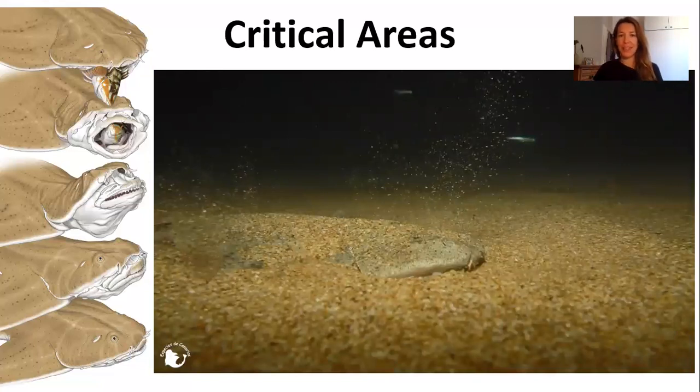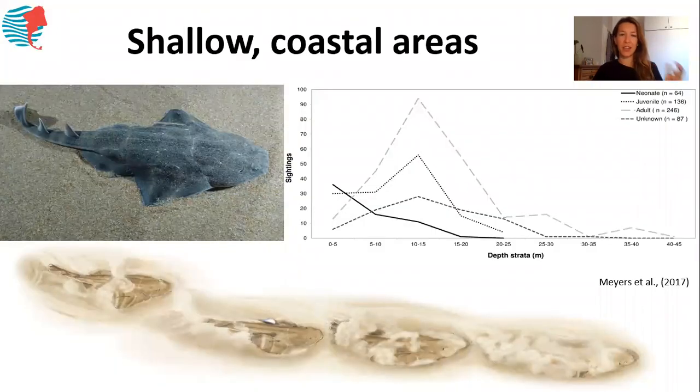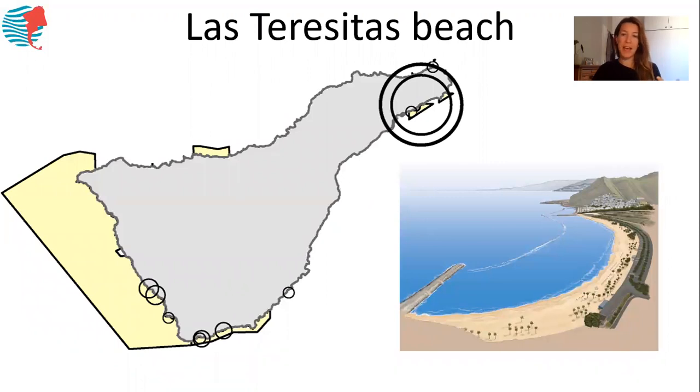We had a close look at nursery areas and how many sharks were actually being reported to us. As you can see in this graph, the thick black line shows the number of sightings and the depth where newborn angel sharks were sighted, and the dotted line shows juvenile angel sharks. It's pretty clear that they mostly occur in the first 20 meters. There is a clear preference towards shallow areas — even less than a meter — where you can find these baby sharks, super shallow in coastal and protected areas.